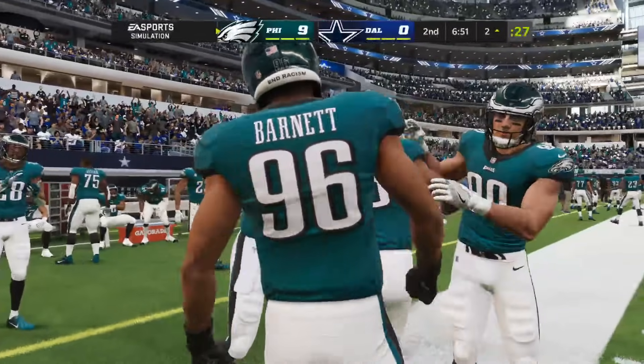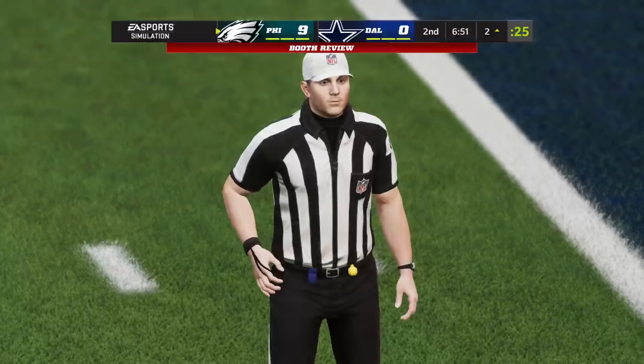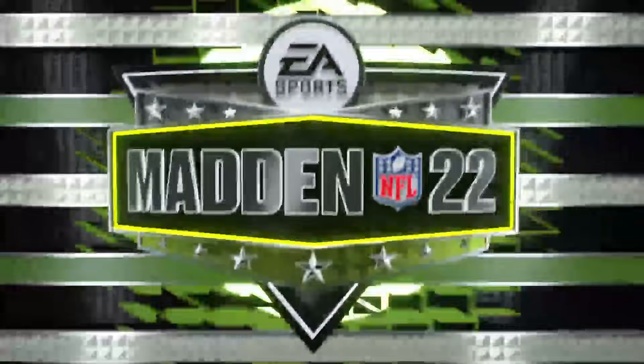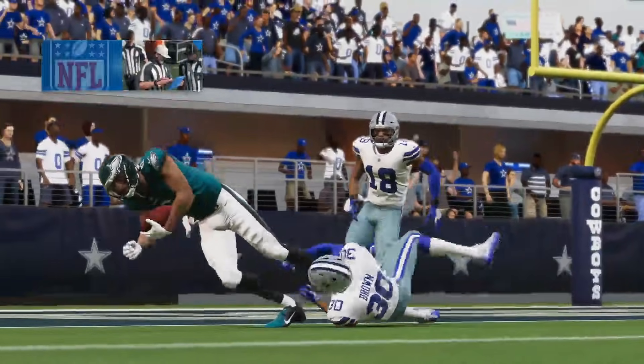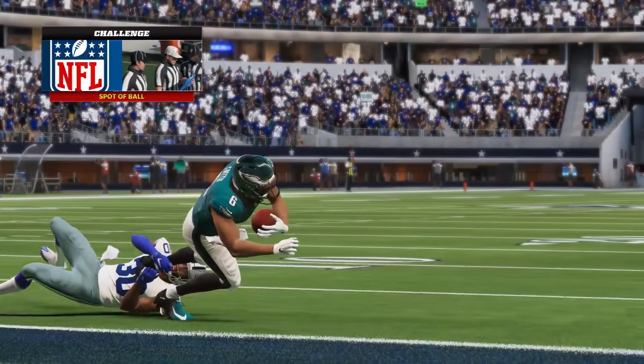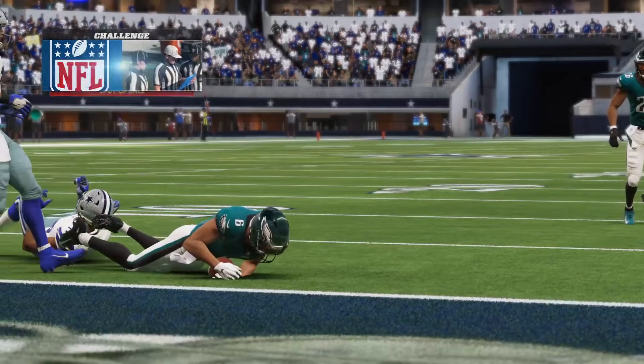We're going to get a booth review and overturn this. There's no way he was in the end zone — the ball never breaks the plane, not even close. Madden can be a little broken but that seems egregious. If they uphold this, I'm ending the simulation right now.